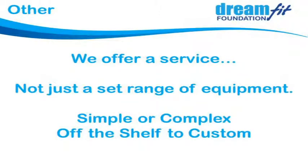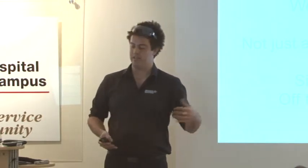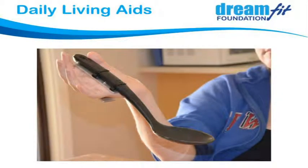We offer a service, not a set range of equipment. Projects range from very simple through to incredibly complex technological builds, from off-the-shelf solutions to custom from-scratch projects. For example, we did some little hand brackets for a lady in Geraldton to use daily living appliances — attached them to a hairbrush and made clamp systems. She'd just had a baby and couldn't peel the tabs off nappies to change her baby. We made a couple of little bracket things she could use with two hands to clip on and pull off, enabling her to change her own baby's nappy. Within about half an hour of meeting her we had half a dozen made up.